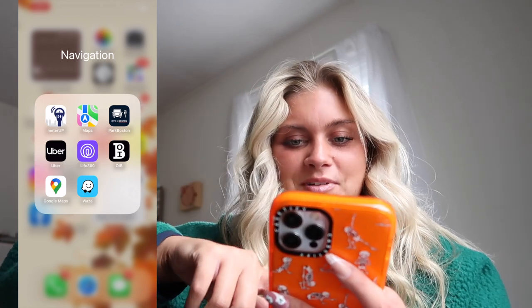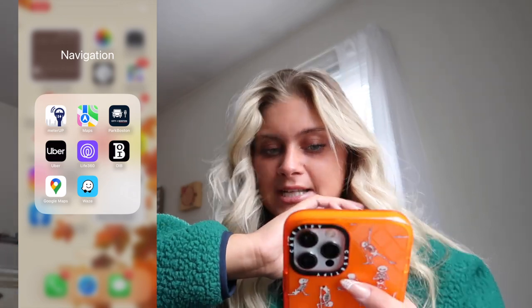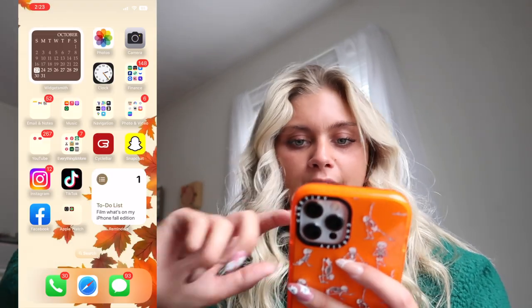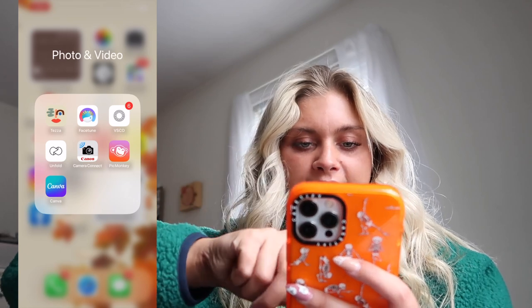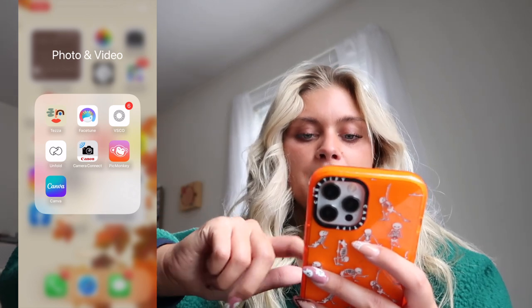Moving on to navigation — I have Meter Up for parking in Boston, and I used to use Maps but I really hate it now because it takes you the longest way and just doesn't make sense. I've been using Waze and love it so much. I also have Uber, Life360 which I only use with family for emergencies, and Google Maps which I use for walking since it seems better for that.